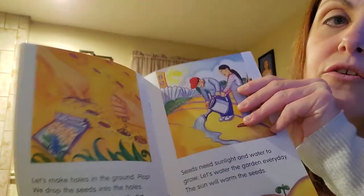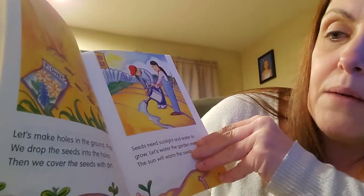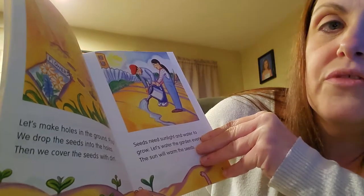Let's make holes in the ground. Plop! We drop the seeds into the holes. Then we cover the seeds with dirt.